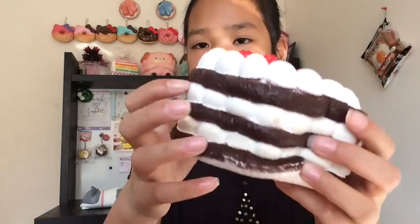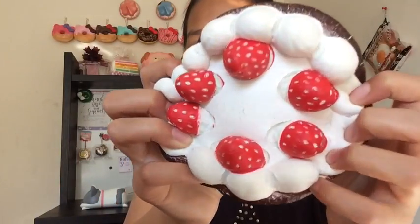It smells so good like chocolate. Oh my god, it's so defected, but this was a long time ago. I love squishing it — it smells so good.